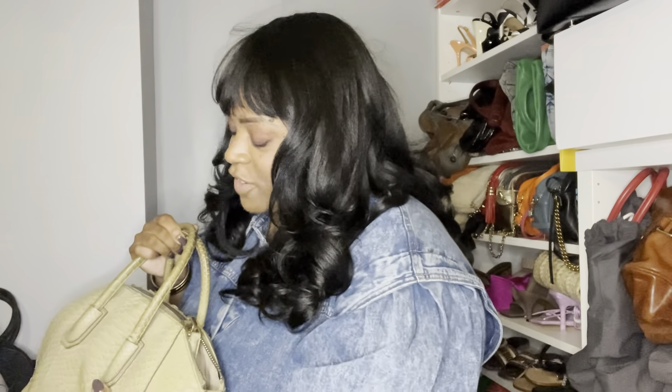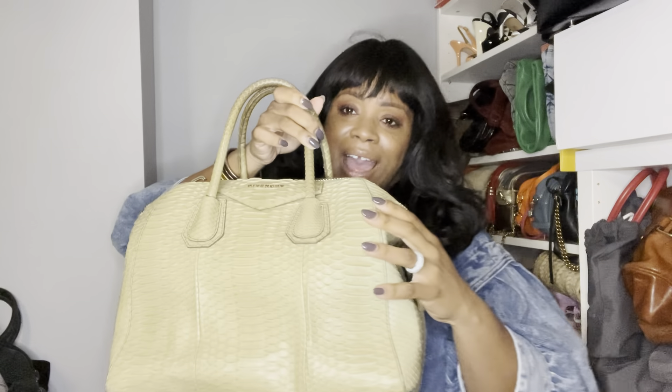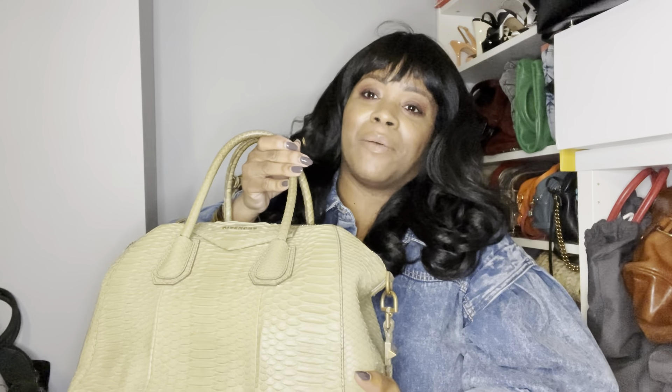The first Givenchy Antigona I was blessed to purchase was this Givenchy Python Antigona that I got at the RealReal — it was around $500 and something dollars. For those new to this channel, I am an avid thrifter and reseller, and I'm a fashion professor as well. Anytime I would thrift something of high value or luxury, I would send it to the RealReal and build up a kitty there that went to pay for my luxury purchases.